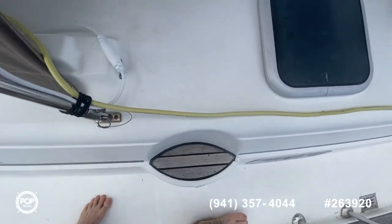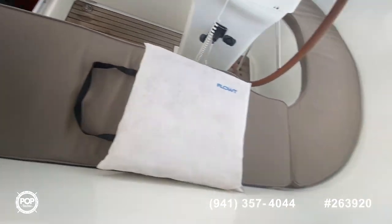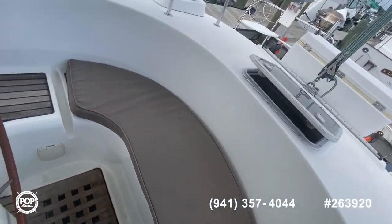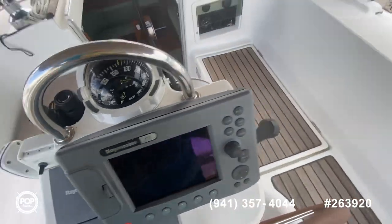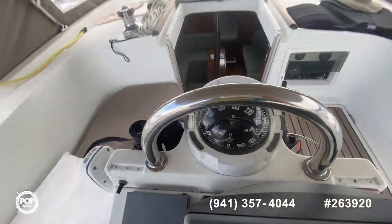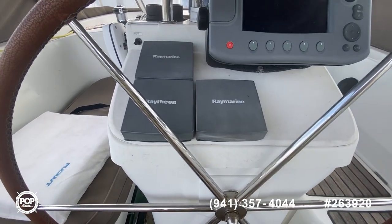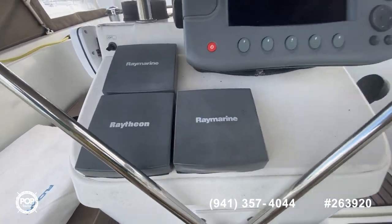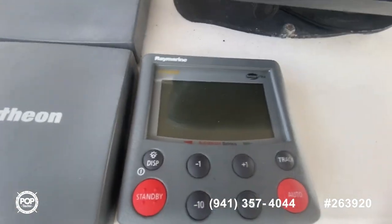Let's step inside — you've got a nice little step here. You can see how much seating there is, lots of seating here. Here's all the different gauges, Raymarine. Here's your autopilot.